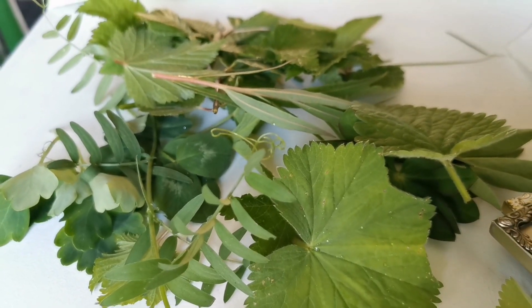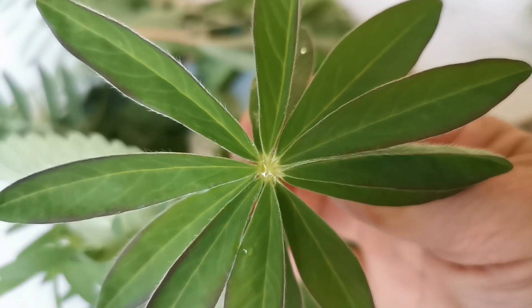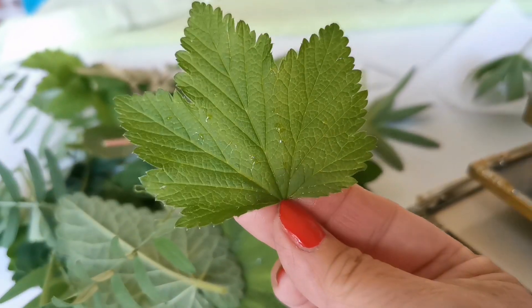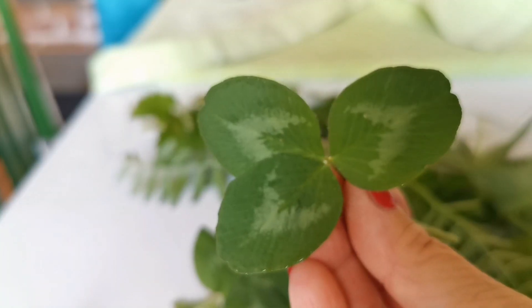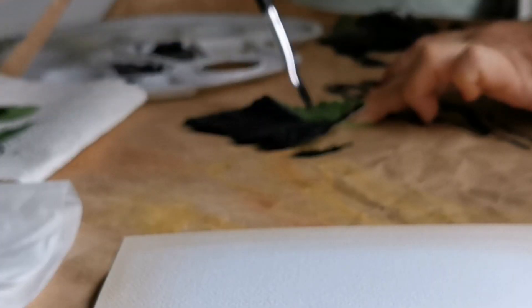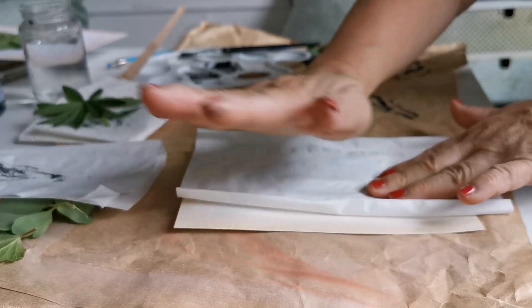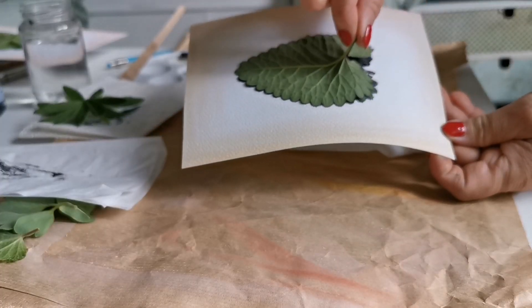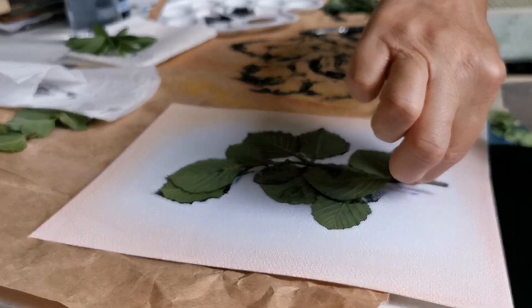Currently I'm learning how to relax. Painting is one of the ways that helps me relax. Today I'm going to make a few pictures using leaves that I found in the garden. I thought they would be nice because all these plants are around the house. I want to make pictures so that I could hang them in the new cottage that I will be living in this summer.